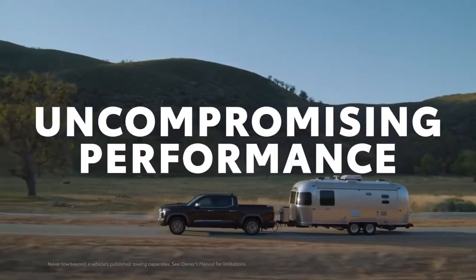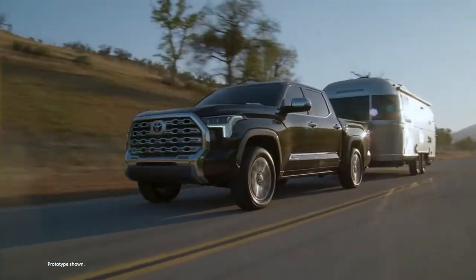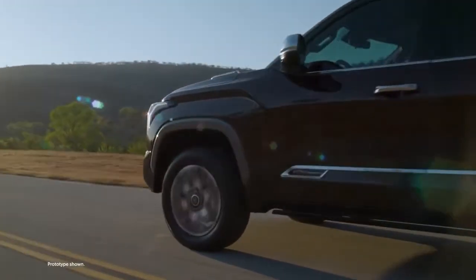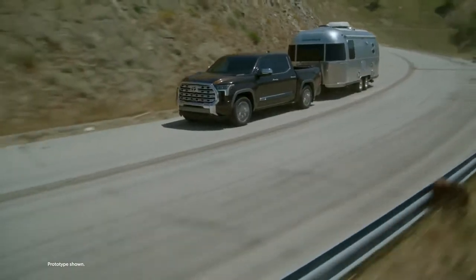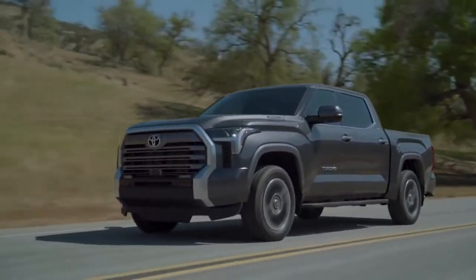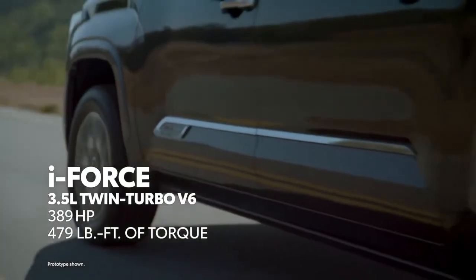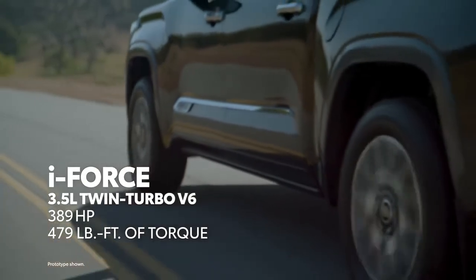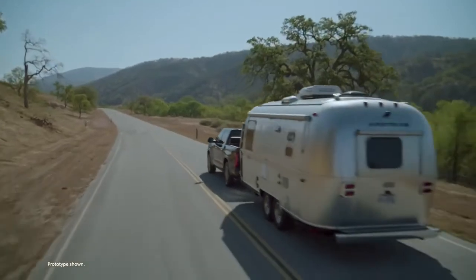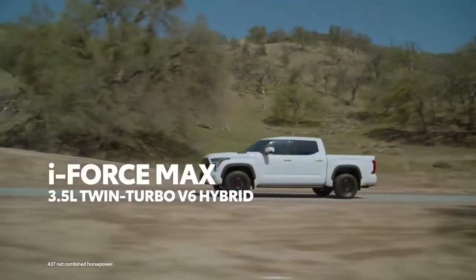With looks like this, it's no surprise what the first question usually is: what's under the hood? When it comes to its two new powertrains, this new Tundra delivers. Compared to the previous generation, power output and efficiency have both gone up — way up! This is thanks to its advanced twin-turbo design, which allows it to provide tons of low-end torque when it's needed, or simply act like an efficient V6 when it's not. But if that's somehow not enough, say hello to the i-Force Max.